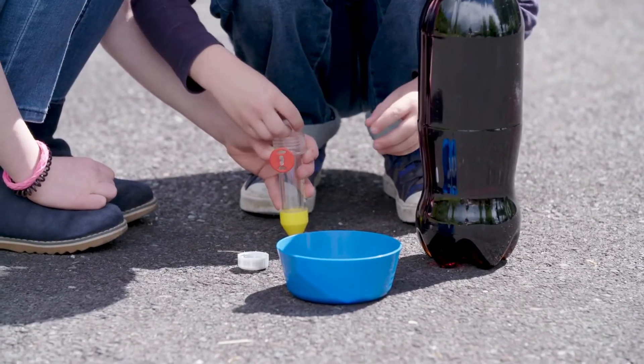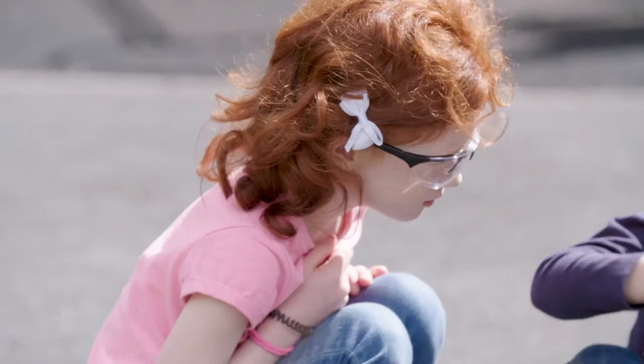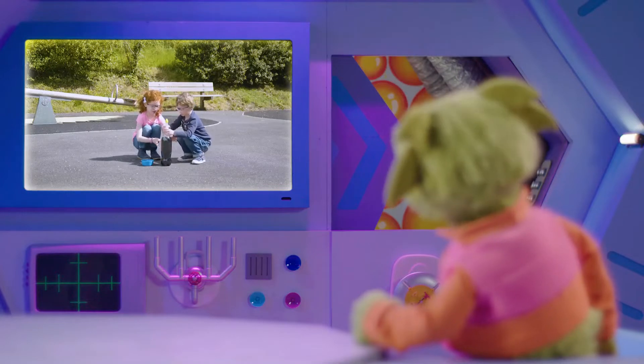They're putting the sweets into this tube. Now Joseph is attaching the tube to the top of the bottle. When they pull out that red tab, all the sweets will drop into the bottle and we should see an eruption.